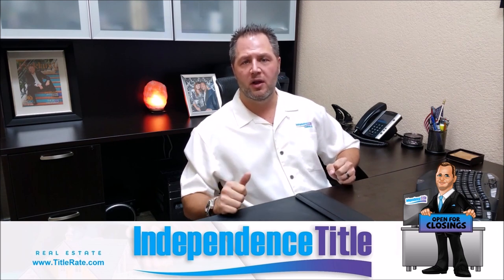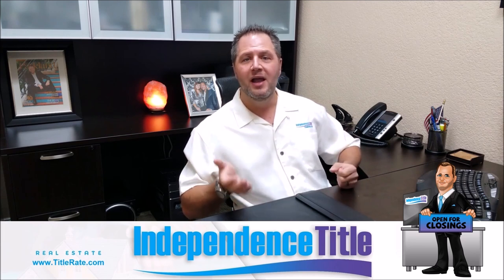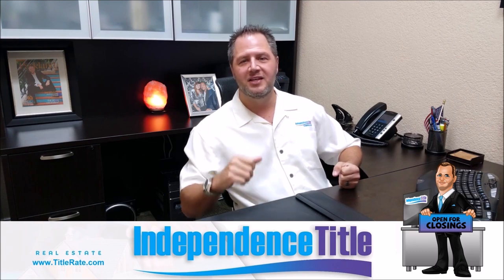You want to be careful with quitclaim deeds. Thanks as always for watching — I appreciate it. Don't forget to subscribe below, and I look forward to seeing you in next week's episode of Title Tuesdays. We'll see you at the closing table.